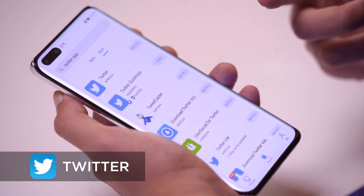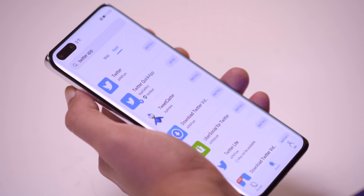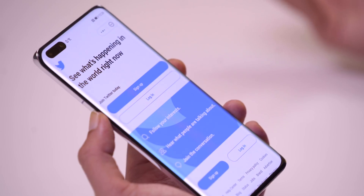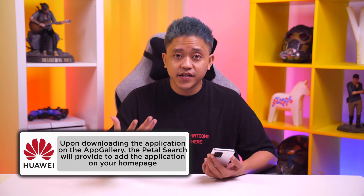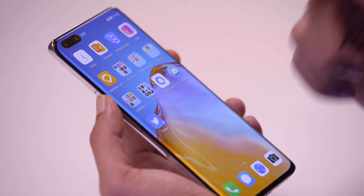Another app I use on a daily is Twitter — that's where I get my news from. When I search for Twitter, there are two apps that appear at the top: one is Twitter on APK Pure, and the other is the Twitter Quick App that has been verified on the app gallery because it's been pre-installed on the phone. I'll download the Quick App since it's verified. The cool thing about Petal Search is it will also ask you if you want to add Twitter onto your homepage, so I'll definitely add that in. And it's right there.